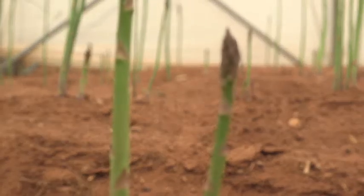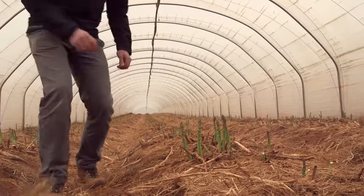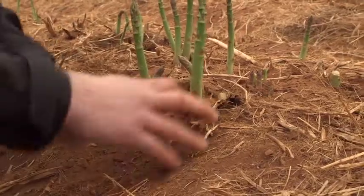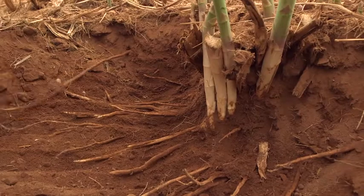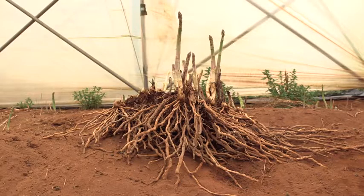British asparagus is considered to be the best in the world and has been for a long time now. The soil conditions we've got here are wonderful. It's got a lot of minerals and that flavour really comes through in the asparagus on your plate. Asparagus really hates having wet feet. It can't tolerate waterlogged soils so we grow our asparagus on sand. The water just falls straight through and we've got nice dry soil conditions to grow our crops in.